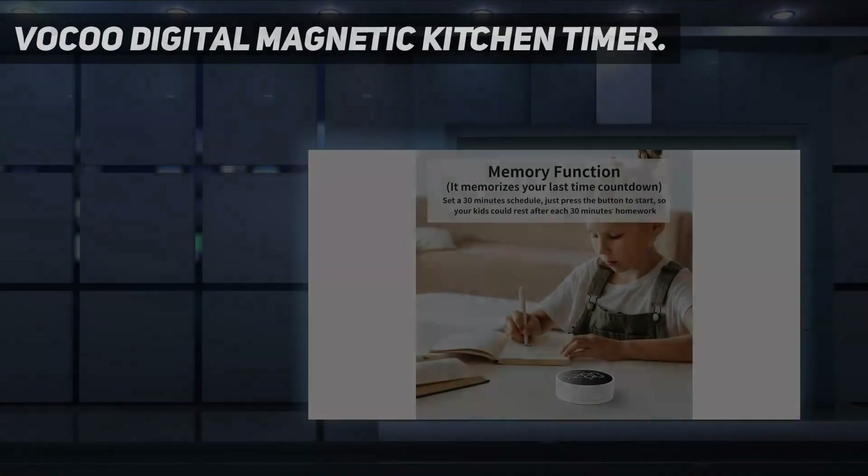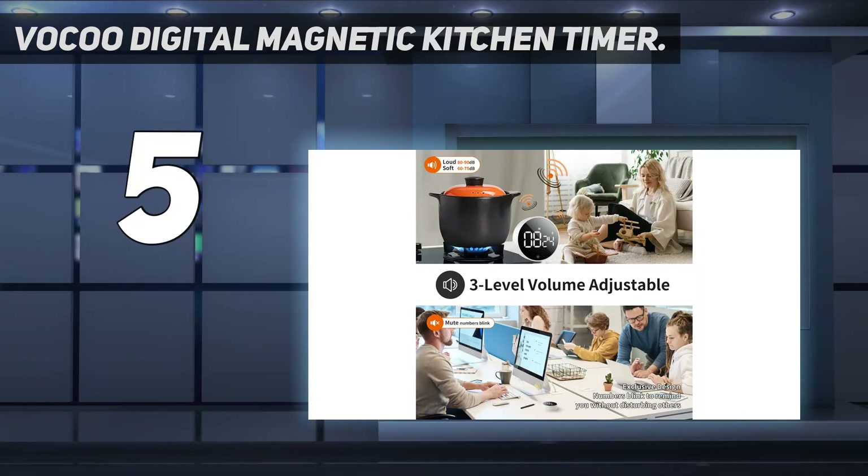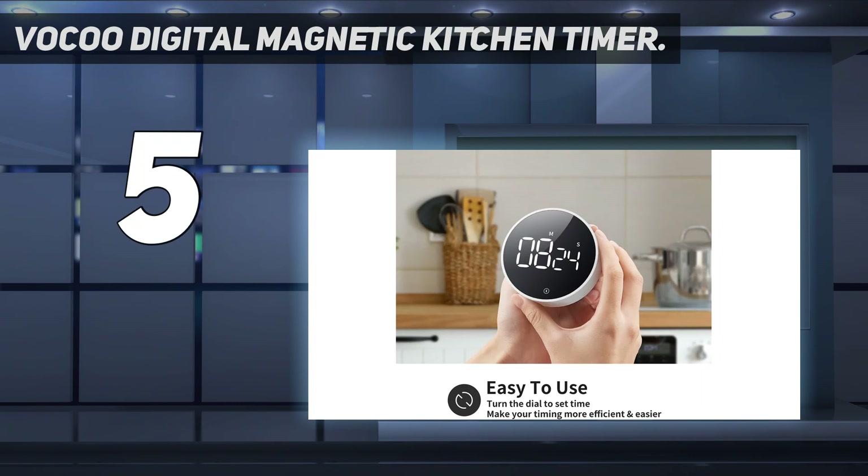Starting at number 5: the Voku Digital Magnetic Kitchen Timer. You'll never have to ask Alexa how many minutes are left on your bake when you can simply glance at the Voku Digital Magnetic Kitchen Timer.